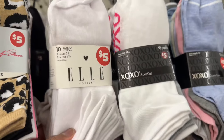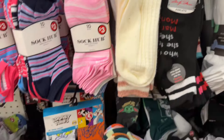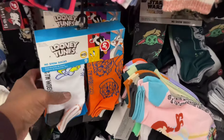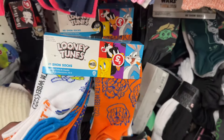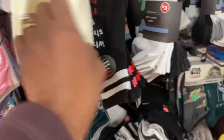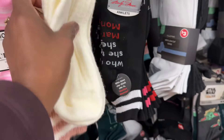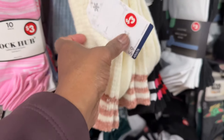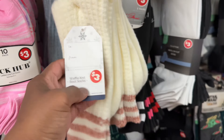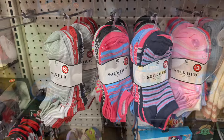Then you got these — these are five dollars. These are so cute. And you got the Looney Tunes for the kids. Those are really nice. And you still got these — these are cute. You get two of them for three dollars, that's not bad. This is not a bad deal for ten packs.